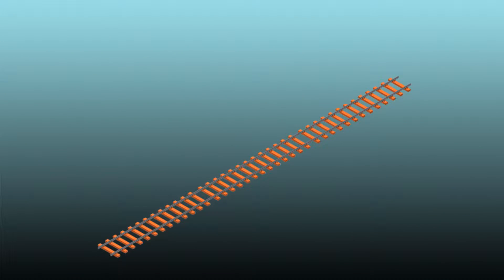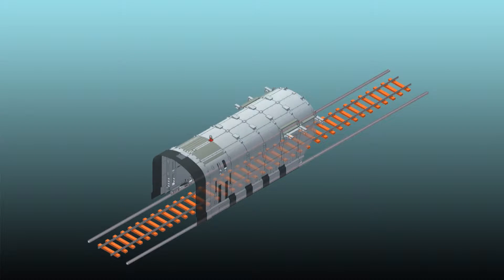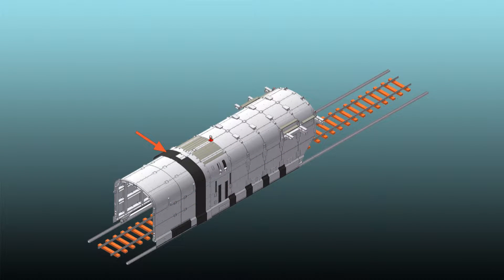To prepare the operation, a working rail is placed alongside the track. The rear part of the portal is flexibly connected to the front part, thus the portal is able to negotiate curves.